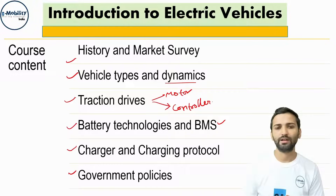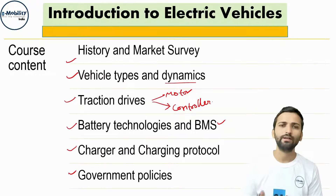If you are interested and want to dive deep into the electric vehicle domain or want to work in this field in the future, you can take this course. It consists of almost 30 lectures. Thank you for watching.